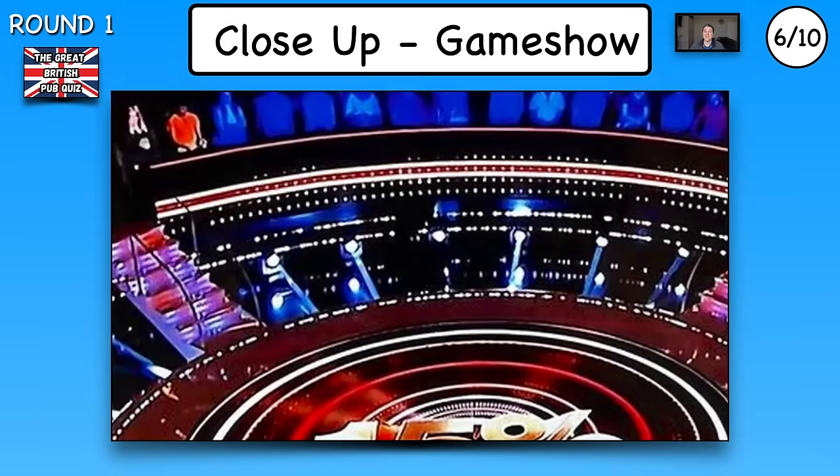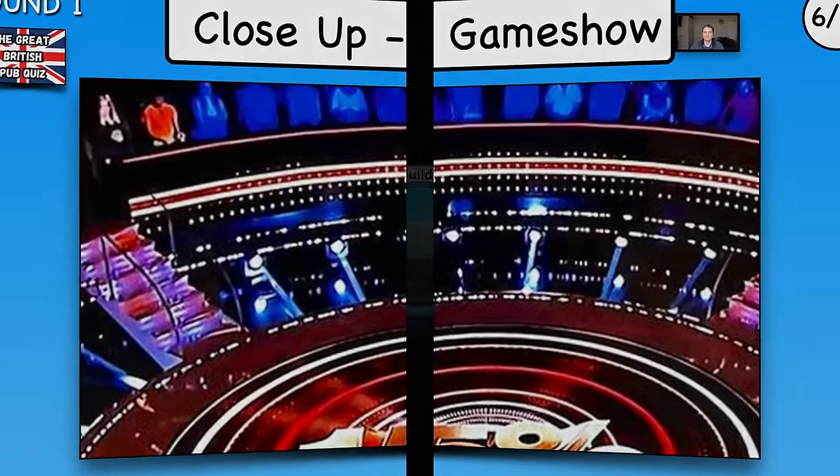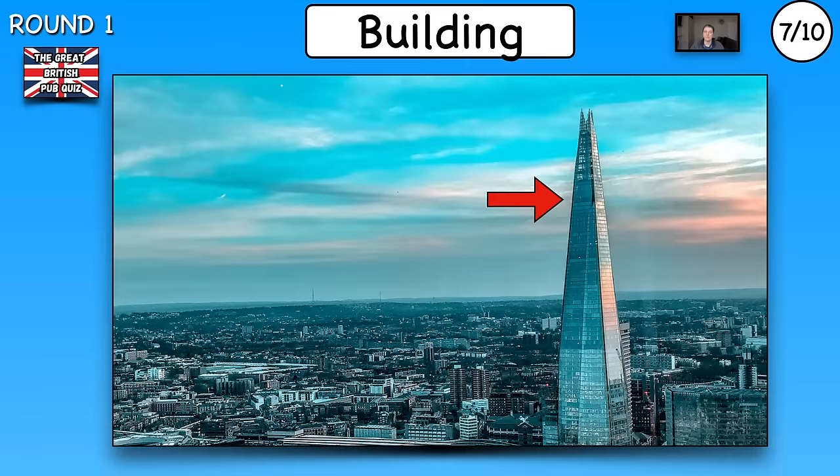Number six, name the game show — close-up picture. Number seven, name the building.